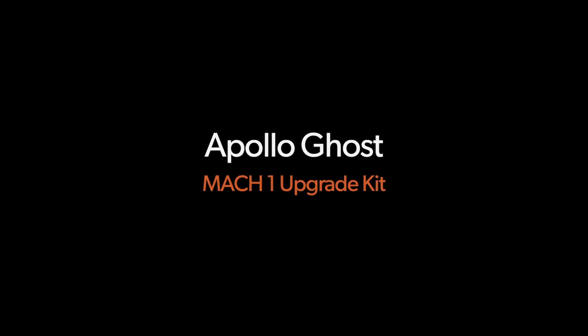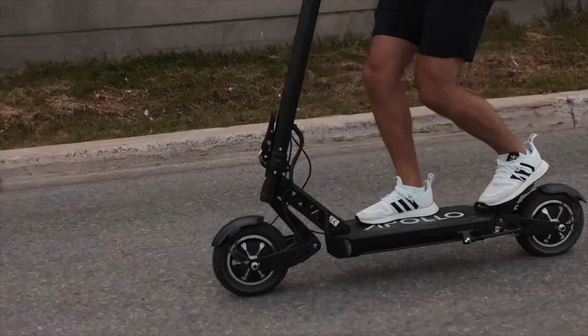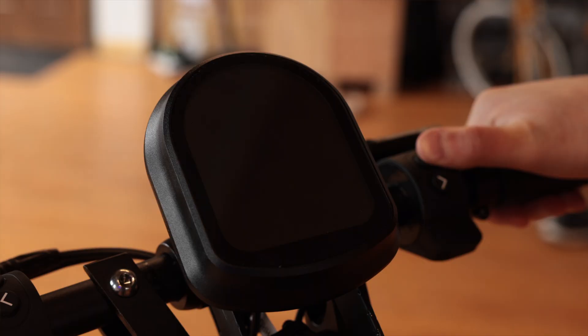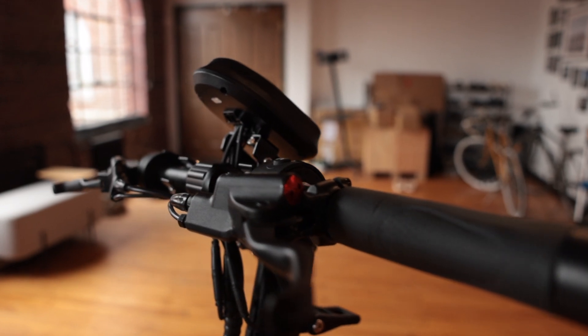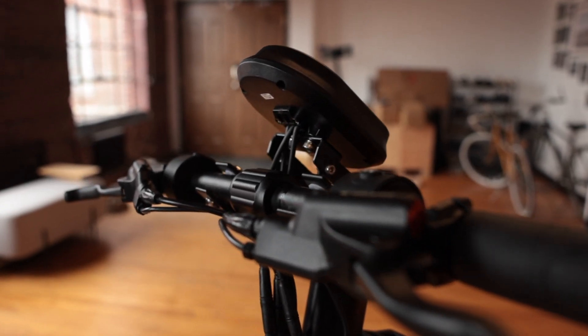Introducing the Ghosts Mach 1 upgrade kit, the ultimate upgrade to take your Ghosts to the next level. This kit is designed to transform your riding experience and bring you unparalleled control and safety. The new Ghosts display is the same one that can be found on our Apollo Phantom. It's now centered in the middle of the handlebar, offering better visibility and more ergonomic usage.